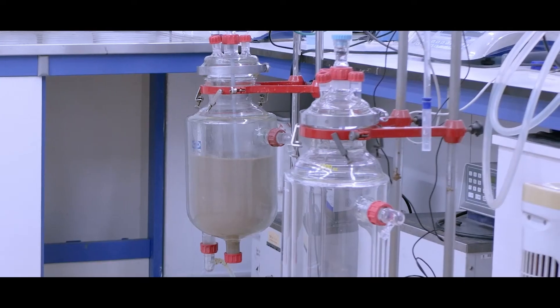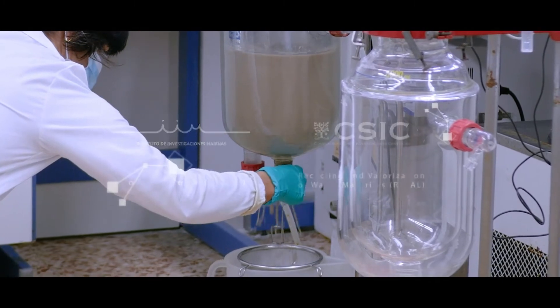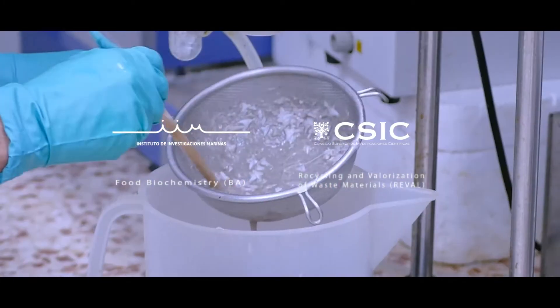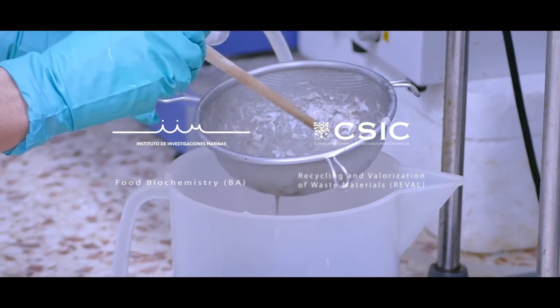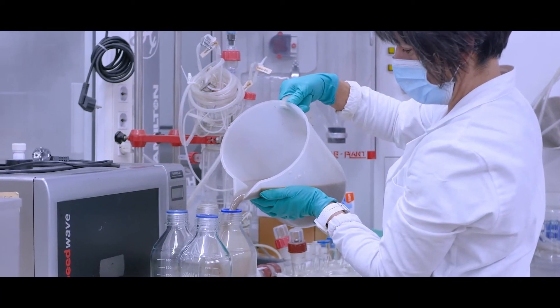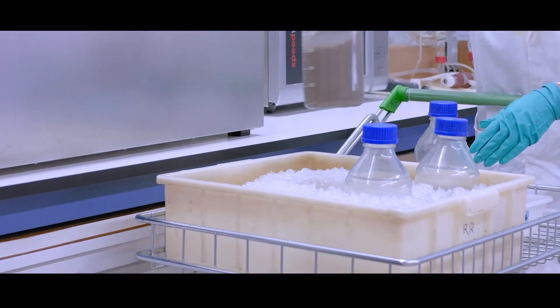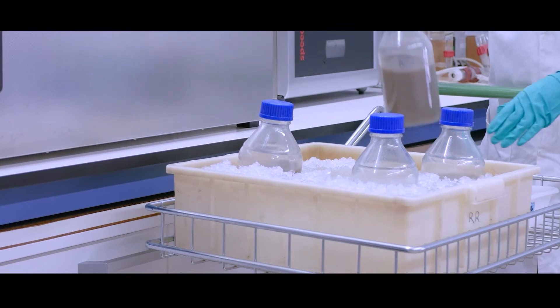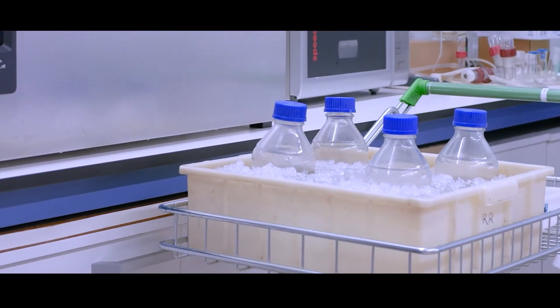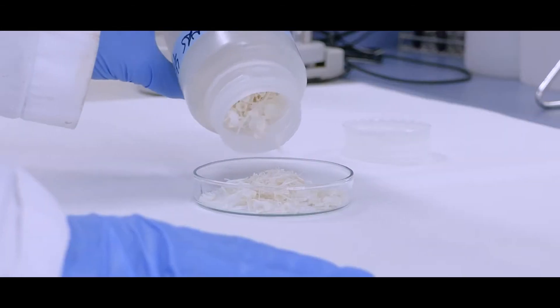These byproducts are processed in the laboratories of the Institute of Marine Research, where our colleagues extract the flesh part. Then the fish bones are dried and cleaned to be subjected to heat treatment to get only the mineral parts. They are then characterized to define the obtained calcium phosphate.